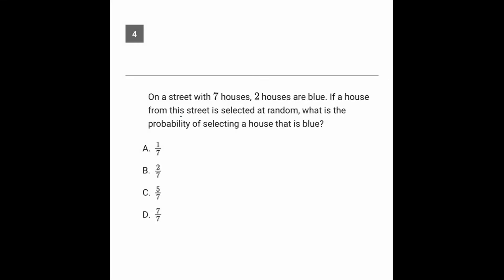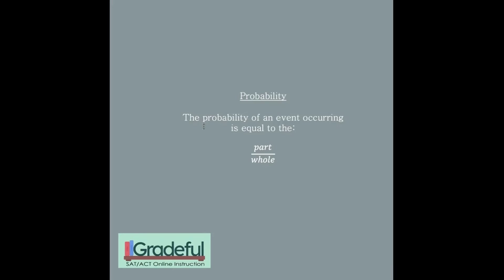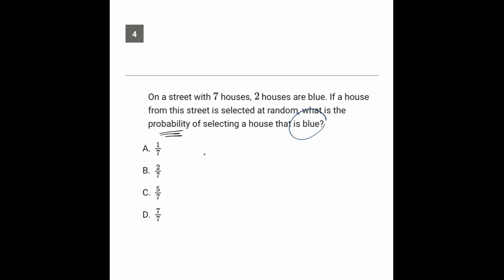Going over to question number four, we're being asked for the probability of selecting a house that's blue. Simple probability is simply the part over the whole. The part we're talking about is the number of blue houses, which is two, and the whole number of houses is seven. So two out of seven is answer choice B.